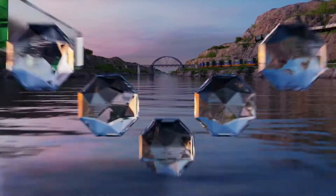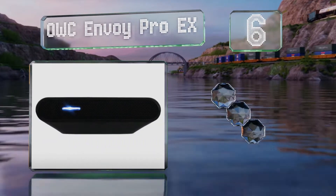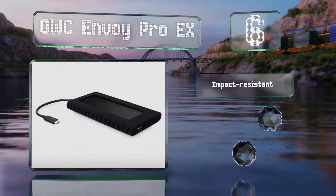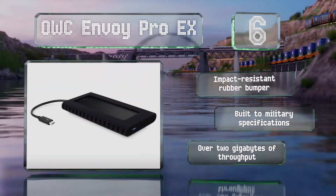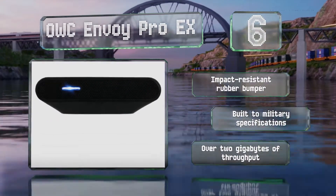Coming in at number 6 on our list, while it is somewhat expensive, the OWC Envoy Pro EX offers good performance and is practically guaranteed to satisfy the most demanding professionals. Its largest version holds 2TB and claims to deliver unrivaled speeds. It's equipped with an impact-resistant rubber bumper and built to military specifications, allowing for over 2GB of throughput.